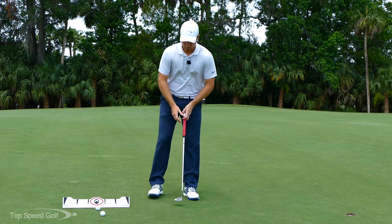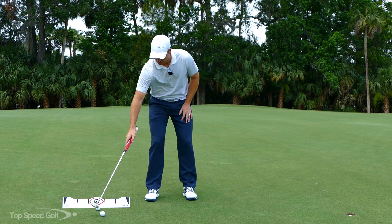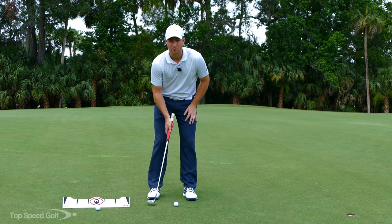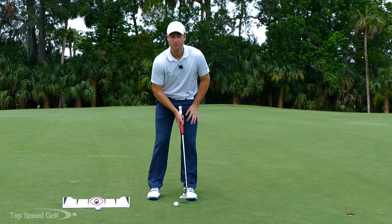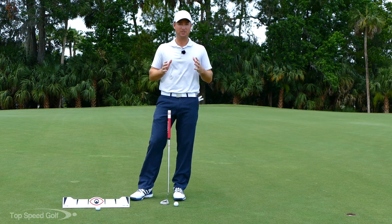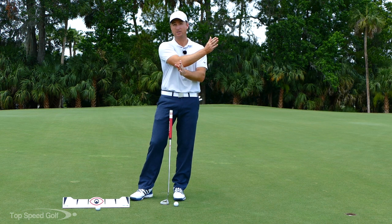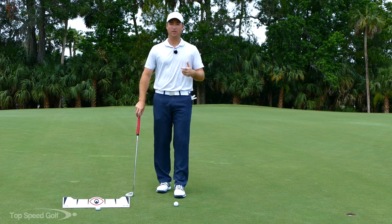What they found is that tour players take the putter back about 36% and swing through 64%. To make it really simple: about twice the distance through compared to back. So you're swinging back 36 and through 64 — or one back and two through. You always want to be accelerating through the ball.